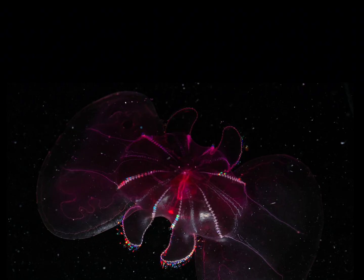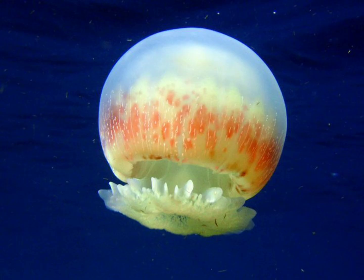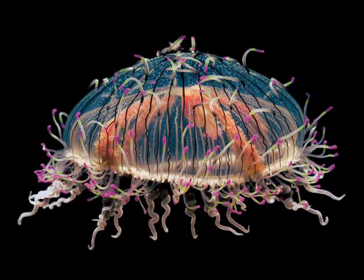The comb jelly is not a true jellyfish but belongs to the phylum Ctenophora. Unlike jellyfish, comb jellies do not possess stinging cells; instead they capture prey using specialized adhesive cells called colloblasts. The cannonball jellyfish, named for its round and compact shape, is a gentle giant that stands out with a smooth and firm bell and notably lacks the long tentacles typically associated with other jellyfish species.